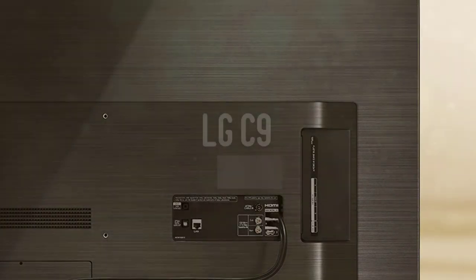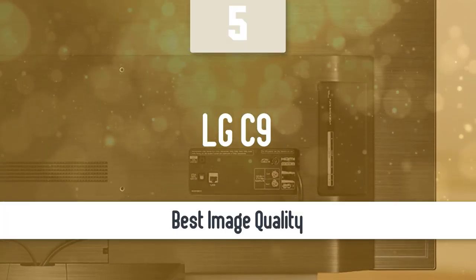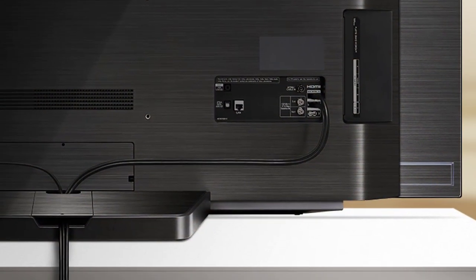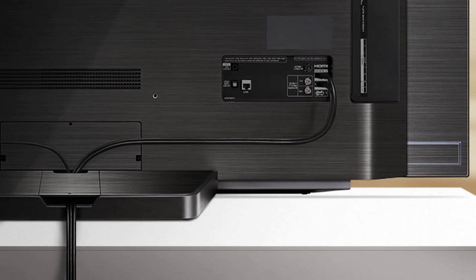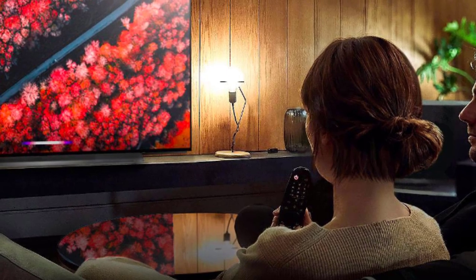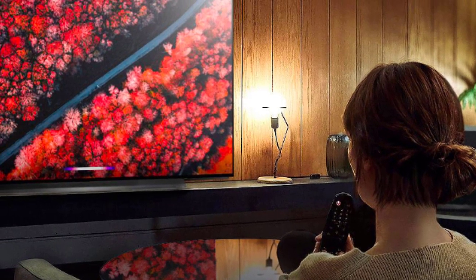We're going to kick off this list with an excellent OLED TV that delivers an astounding image quality, which is better than most out there — the LG C9. LG has been one of the most impressive brands in the TV market for a long time, delivering one of the most futuristic smart TV packages, beautiful designs, and great HDR implementation.